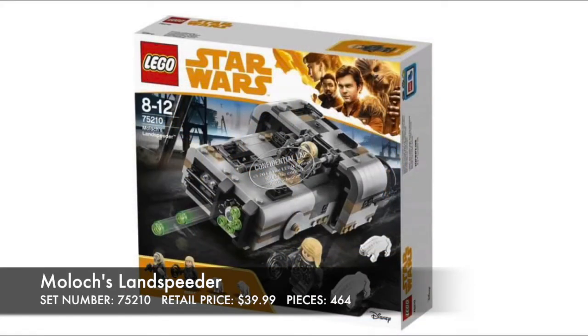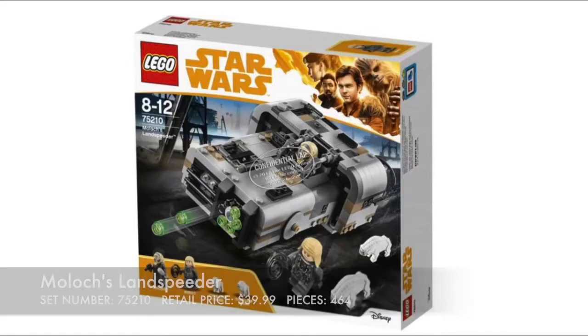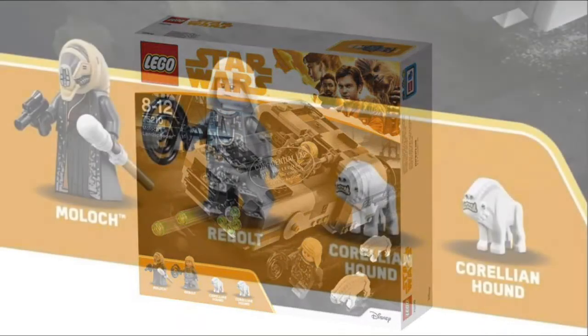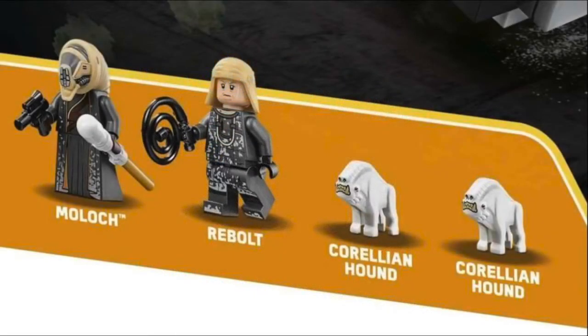Here is Moloch's Landspeeder. It has another interesting design with a nice chunky blockiness to it, but at the same time there is some nice curvature. I do prefer Han Solo's Landspeeder more due to looks, but the inclusion of the stud shooter cannon is integrated very well and does not detract from the look at all. I think Moloch looks very nice — he has a unique head sculpt. Rebolt I do not like as much, but his Black Whip is the coolest accessory in the set.